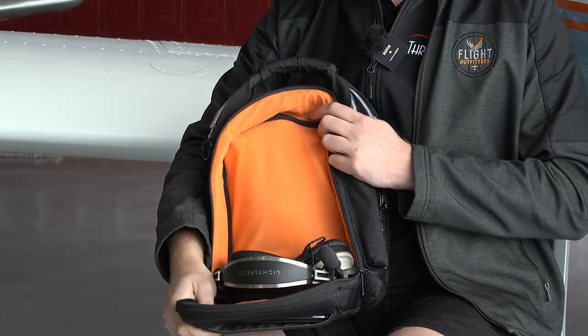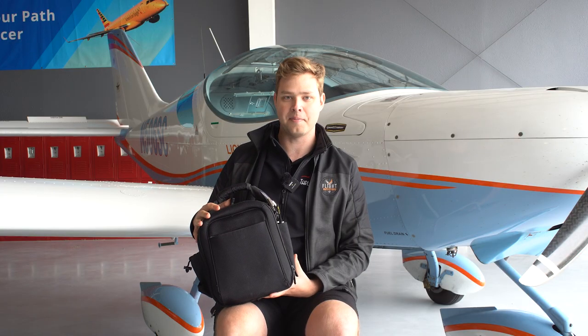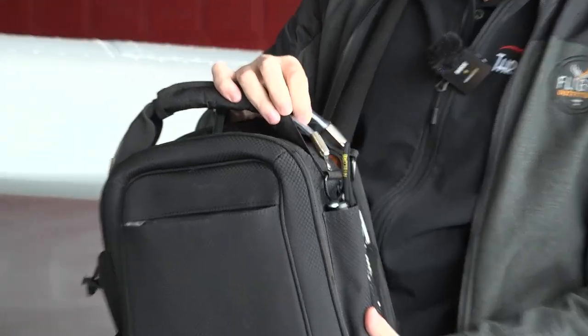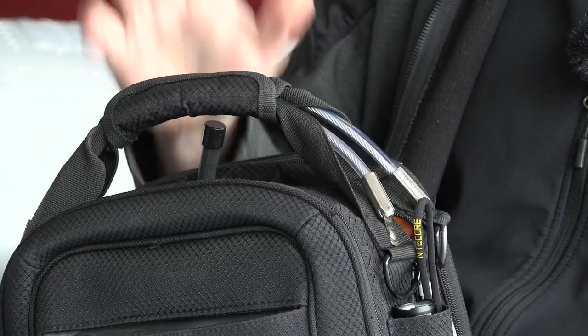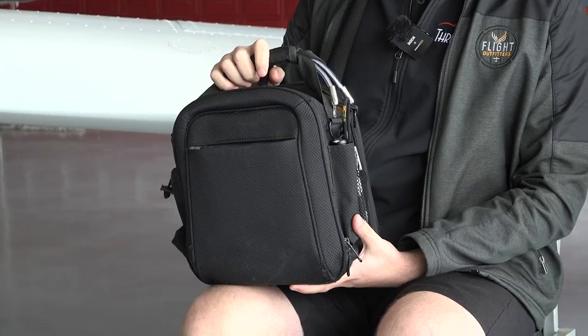Mine does have some orange on the inside, which I do like — it helps make sure I don't lose anything in there. It's a very sturdy flight bag. It's got a special reinforced handle with braided metal cable, which makes sure it's really up to the task of being used all day, every single day instructing.